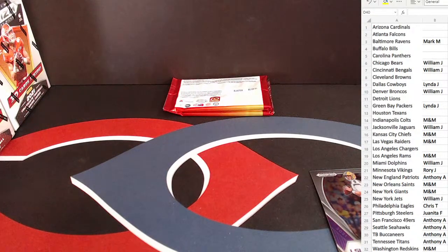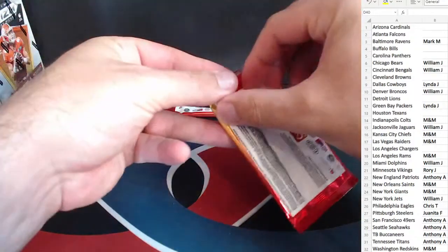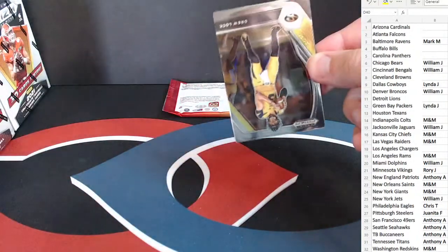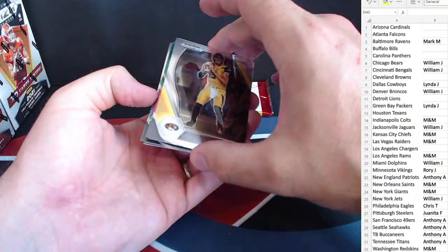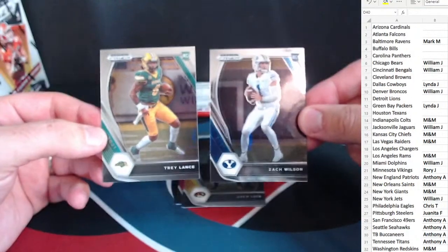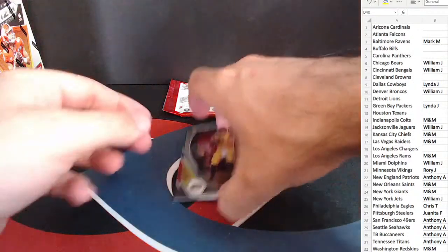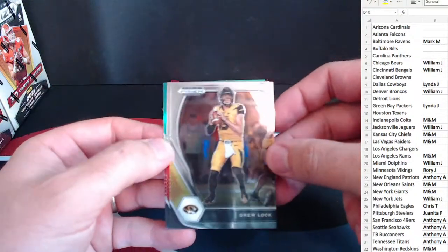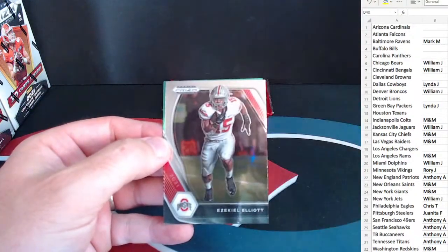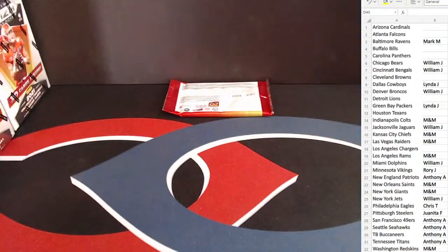Nice — couple nice prism rookies already. Awesome, and the Burrow there. Two more packs on this first blaster. Got a peek at a good one on the back — looks like we have another green as well. Nice, this will be a good pack with Trey Lance and Zach Wilson there for the Niners and the Jets. Drew Lock. Zeke — this time not a rookie — a green prism for the Cowboys. Nice, on the veteran green prism.